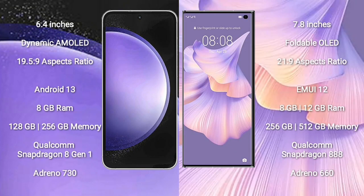Samsung Galaxy S23 FE comes with a 6.4-inch Dynamic AMOLED display and aspect ratio 19.5:9. Huawei Mate XS2 comes with a 7.8-inch foldable OLED display and aspect ratio 21:9. Samsung Galaxy S23 FE runs on Android 13. Huawei Mate XS2 runs on EMUI 12 operating system.